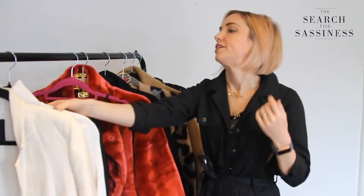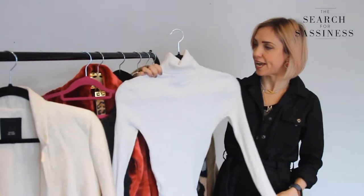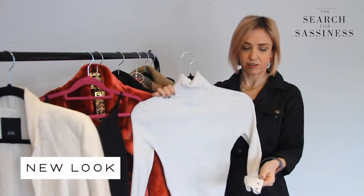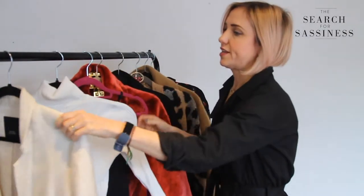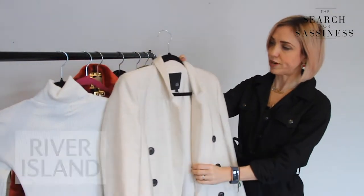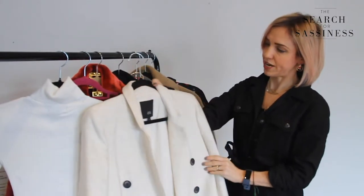Another way to style a boiler suit is to use layers — a polo neck is a great way to keep warm in the winter months. I've chosen a contrasting colour; this one's from New Look and it's got gorgeous little details on the cuffs and those gold buttons. That goes under your boiler suit, and then this lovely long-line double-breasted jacket from River Island goes over the top. Those colours combine really nicely.